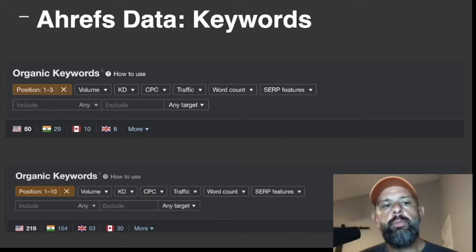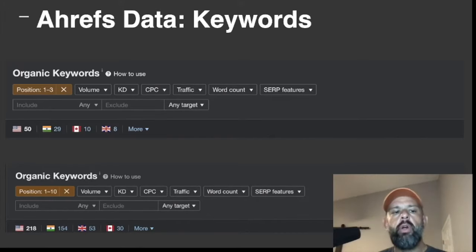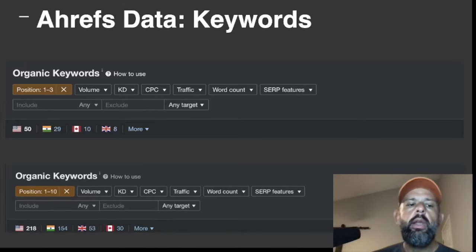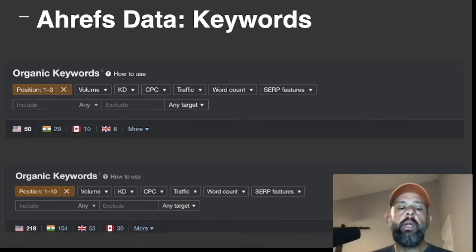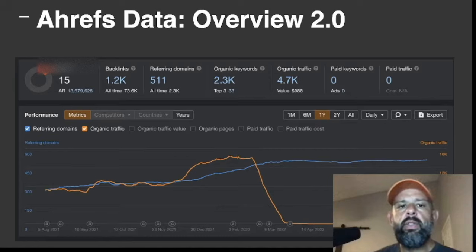Here are two different breakdowns of keyword positions. In positions one through three, we currently have 50 US keywords. In positions one through ten, we have 218 keywords. Having 218 keywords in the top 10 is great for the first full month — our second month overall.